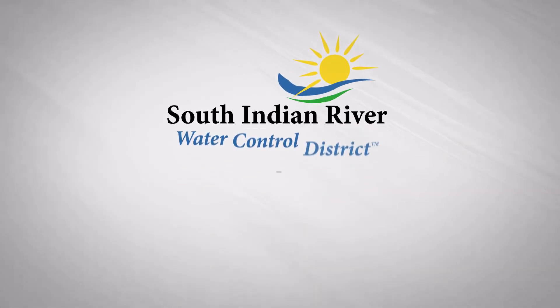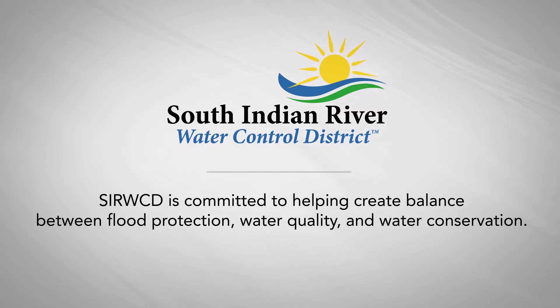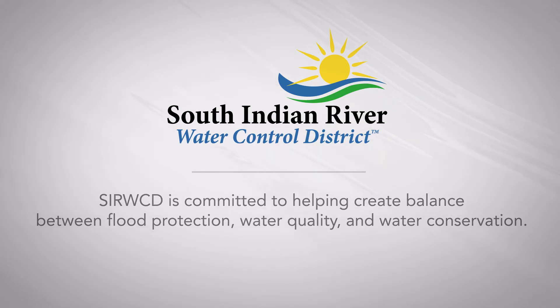So it's important we all do our part. SIRWCD maintains an efficient water management system year-round. The district is committed to helping create a balance between flood protection, water quality, and water conservation, while keeping in mind that we are part of a much larger system and working to maintain the communities we serve so we can enjoy our beautiful rural lifestyle.